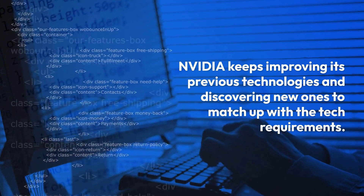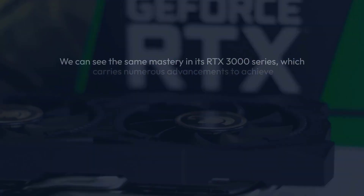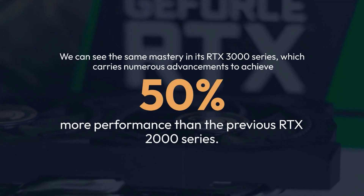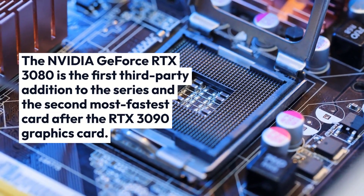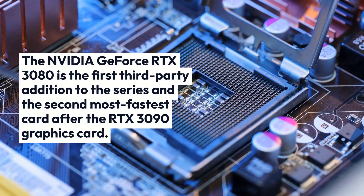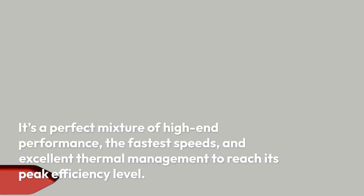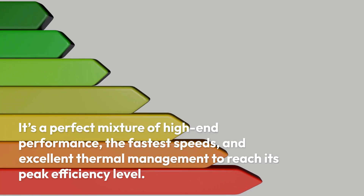NVIDIA keeps improving its previous technologies and discovering new ones to match up with tech requirements. We can see the same mastery in its RTX 3000 Series, which carries numerous advancements to achieve 50% more performance than the previous RTX 2000 Series. The NVIDIA GeForce RTX 3080 is the first third-party addition to the series and the second fastest card after the RTX 3090. It's a perfect mixture of high-end performance, the fastest speeds, and excellent thermal management to reach its peak efficiency level.